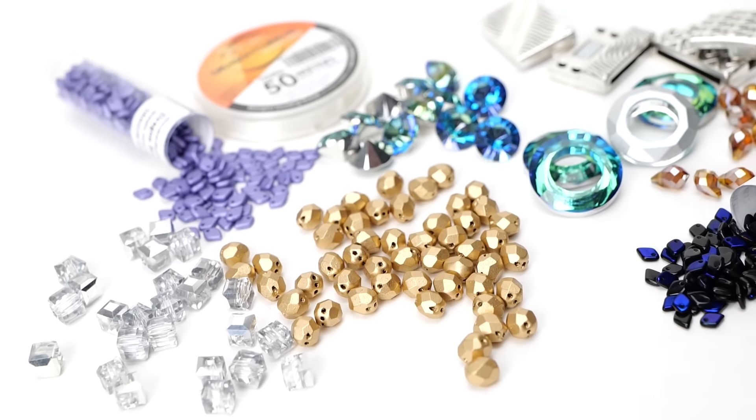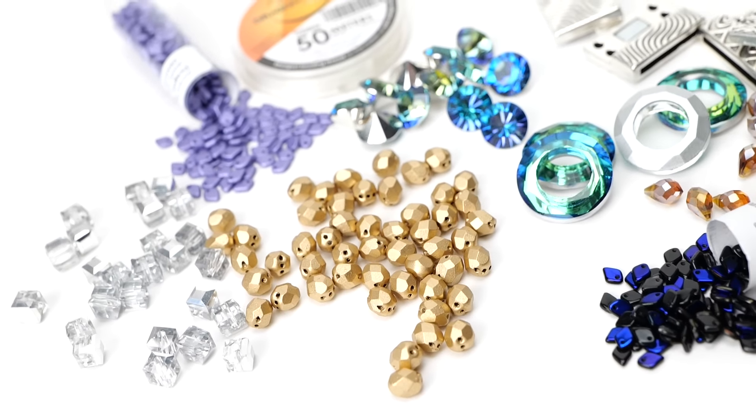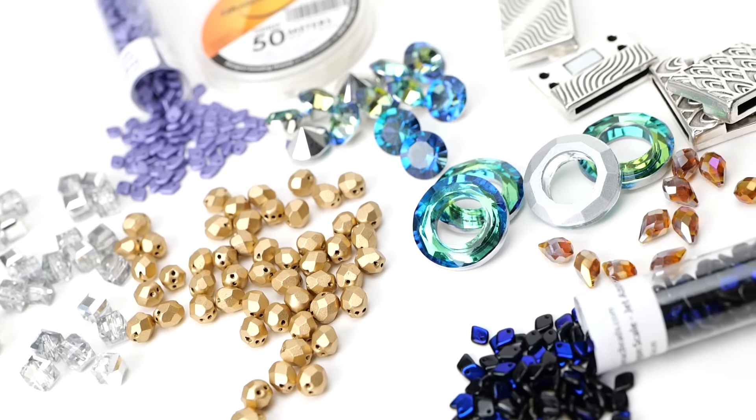With exclusive beads, clasps, and checked glass, your creations will be one-of-a-kind and unique to you.